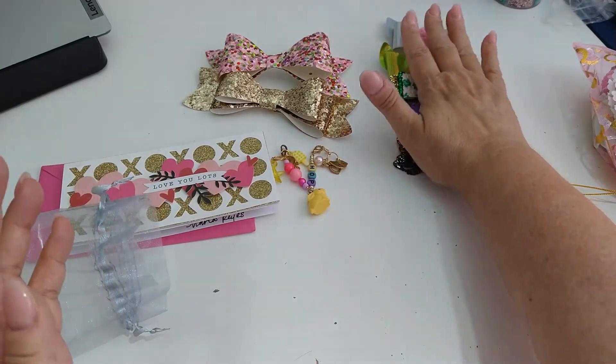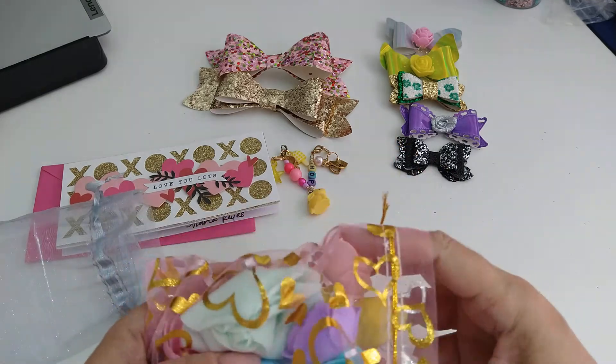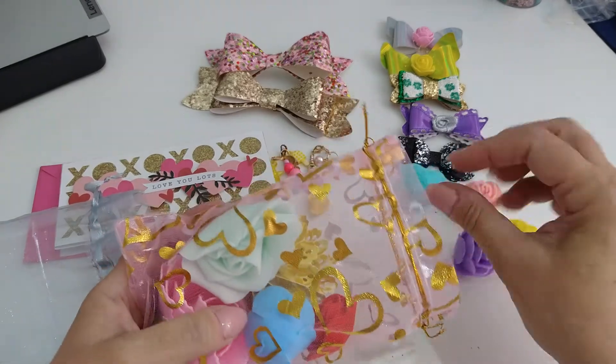Love it, so thank you so much! And then she sent me some foam flowers — these are foam flowers.